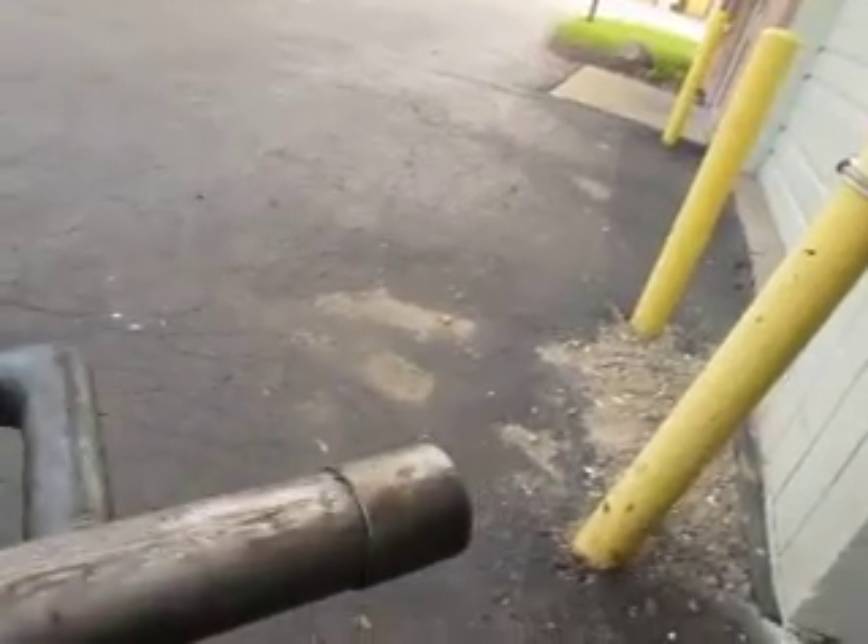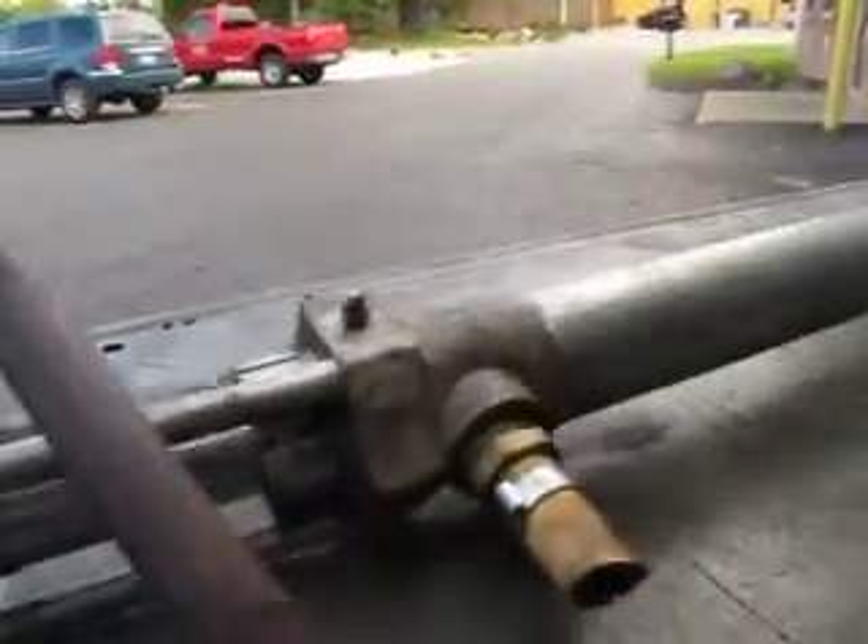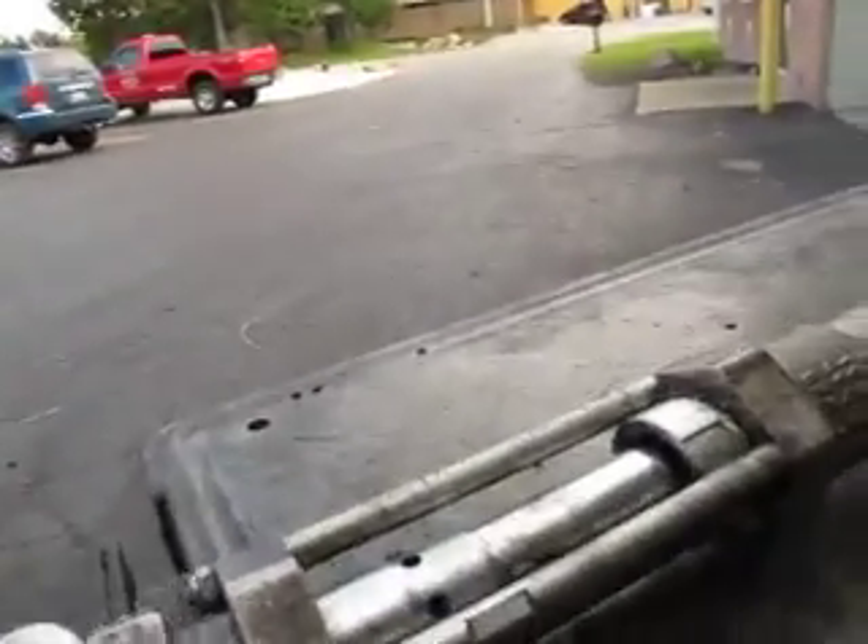I can only do this at a slow speed because when I speed it up it goes like gangbusters and it gets away from me and I can't hold it. So it's strong — it's really strong.